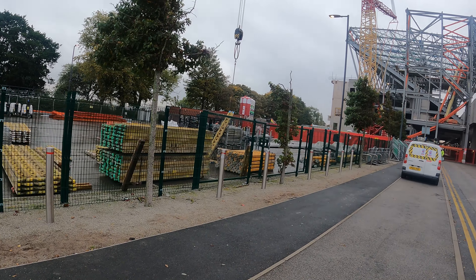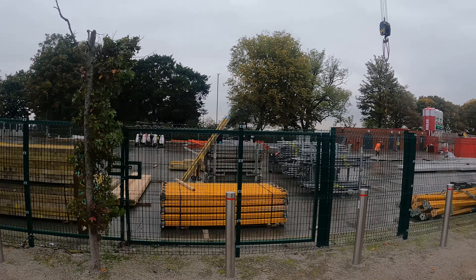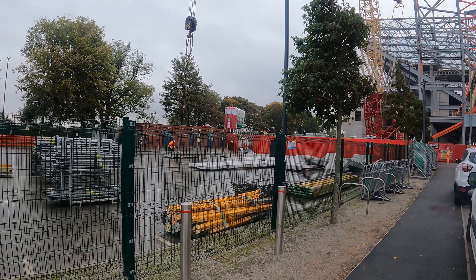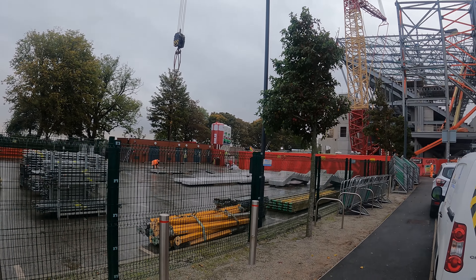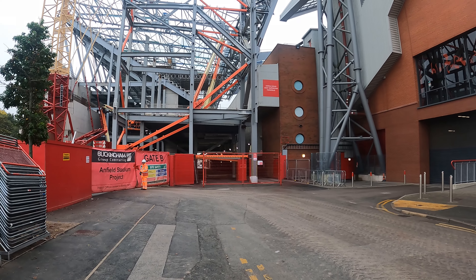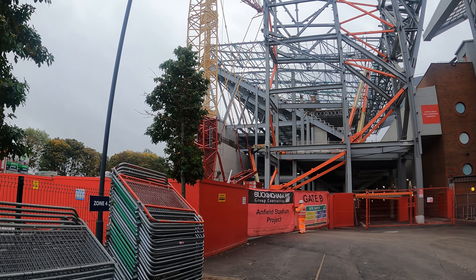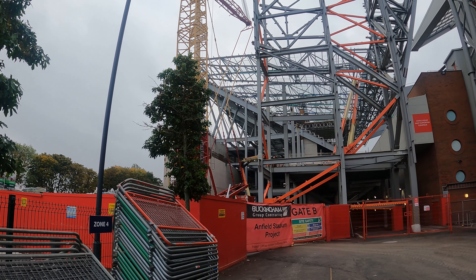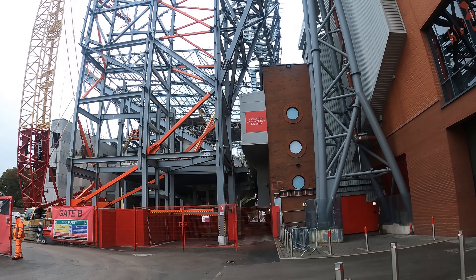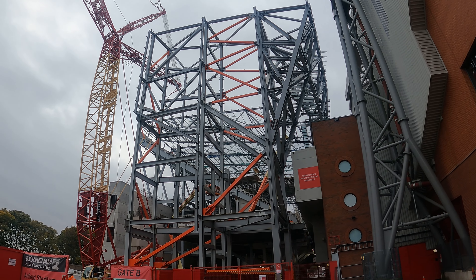This looks like the supply yard — this is where they're keeping all the materials. It's looking pretty empty. It looks like they're about to lift something up, so we might stick around for that. There's a little crane inside there as well, and they are using cherry pickers now, which suggests they're starting to get down to the nitty-gritty stuff of the actual structure. It's looking pretty solid.